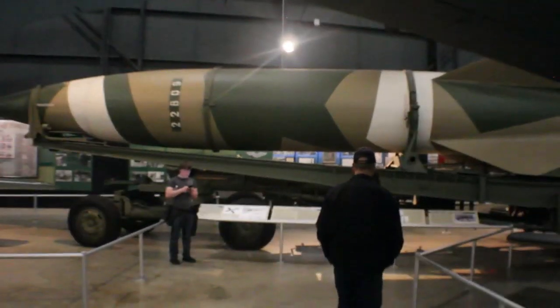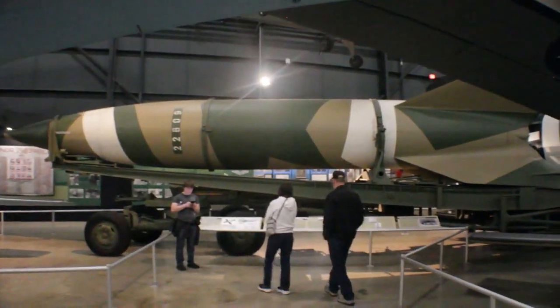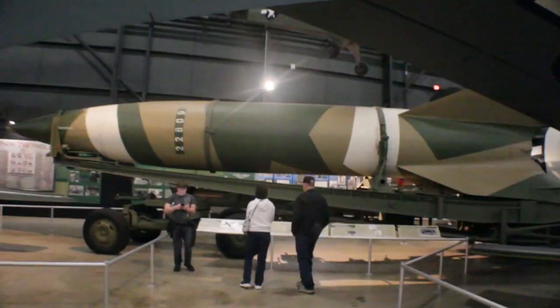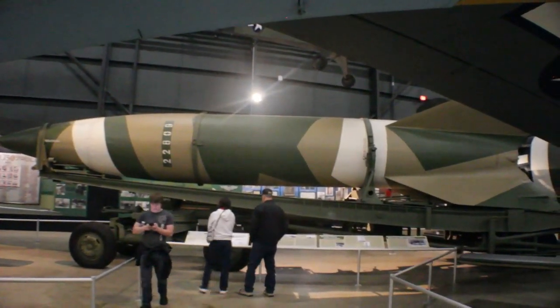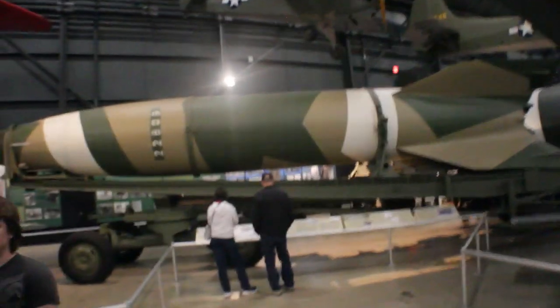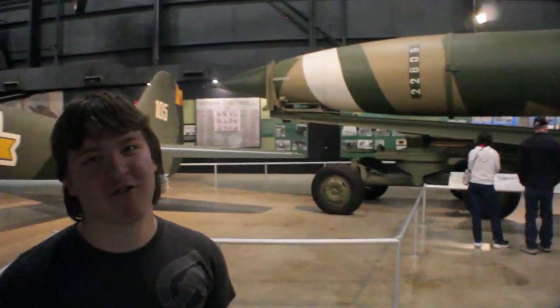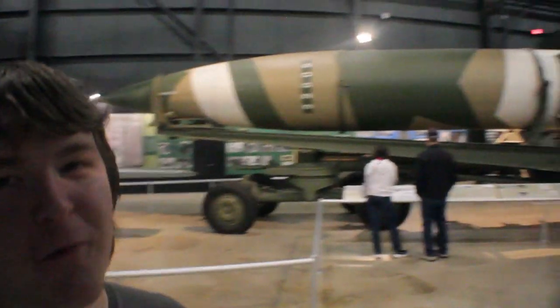Yeah, it's huge — I need the wide-angle lens just to see it. This behemoth was the Germans' second vengeance rocket, and as Chase pointed out, it was the first man-made object to reach sub-orbital spaceflight.